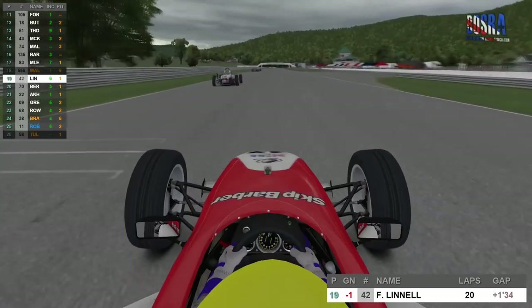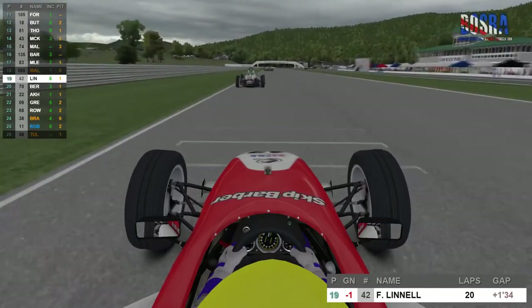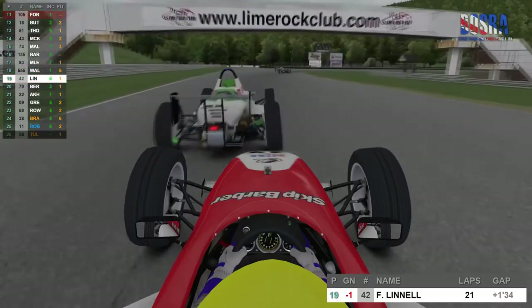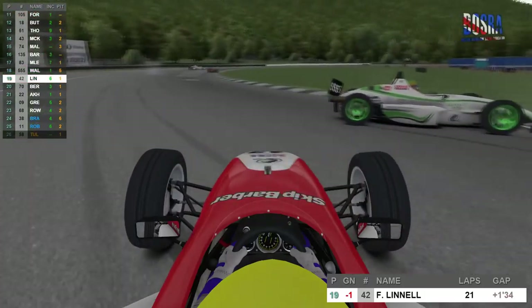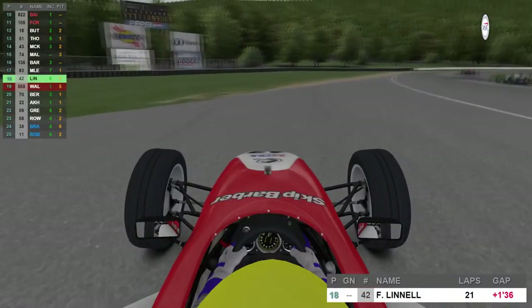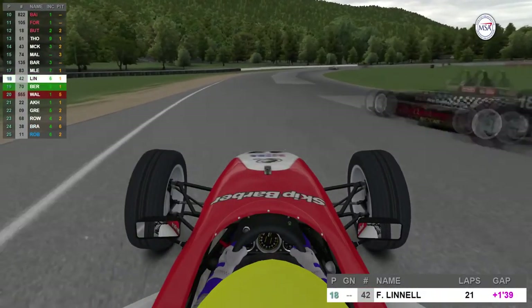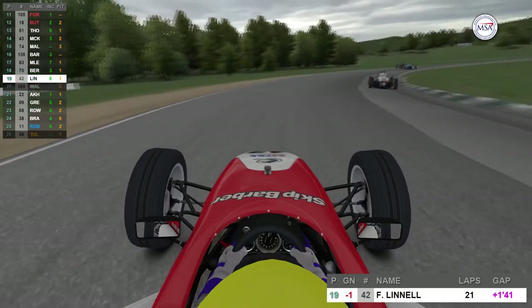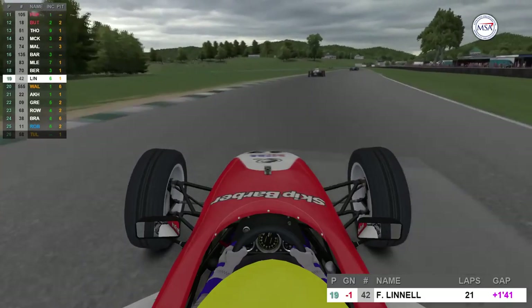Staying with Linnell the very next lap — lap 21. He is now following Ryan Walker coming down the main straight. Ryan's already on the brakes, but Francis misjudges it totally and goes into the back of Ryan's car. Ryan's car is now needing even more repairs. Francis manages to get back onto the track and carry on with his race. Questionable standards from Linnell then — will anyone submit an incident report after the race? We'll have to wait and see.